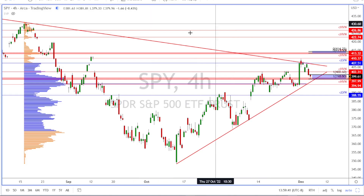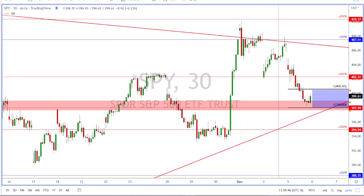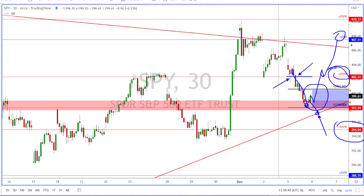Looking at the 30-minute chart, you can see the price came down to this level and tried to get back above it, but was unable to hold. As soon as it broke, we watched the price come down to the lower range of the expected move. Now we're watching to see if price will come down and test this trend line tomorrow, and whether it breaks down to the HVN at 394.94, or if we get a bounce back up to reclaim the 402.31 and push up to the LVN at 407.51.